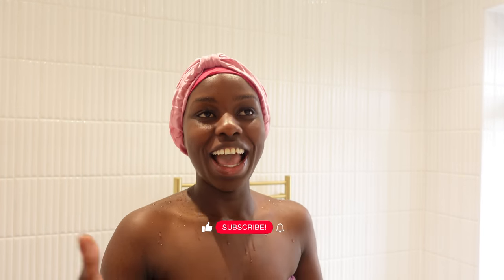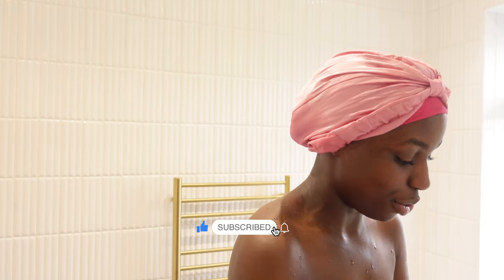Good morning, guys! Welcome back to my channel. Hi, if you're new around here, I'm Lydia. I create travel and lifestyle vlogs. Welcome to another day, another week of the weekly vlogs.